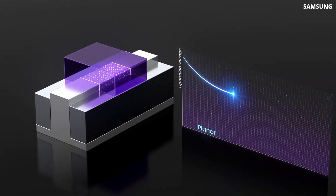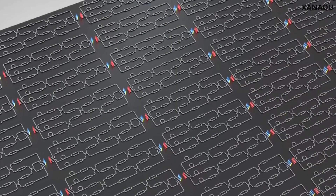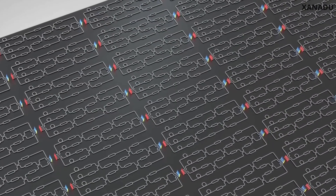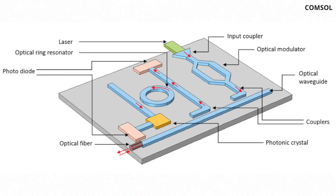In electronics, everything is made of transistors. With photonic computing, you need all sorts of different components, like different pathways to manipulate the light, which range from waveguides to beam splitters to couplers. And the trick is, these optical components are passive and essentially drain almost no power.